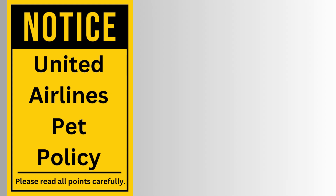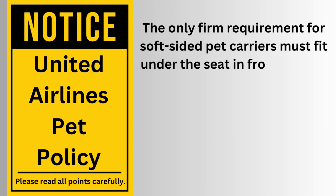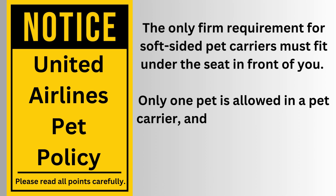According to United Airlines pet policy, the firm requirement for soft-sided pet carriers is that they must fit under the seat in front of you. Only one pet is allowed in a pet carrier, and the pet should be easily able to stand up as well as turn around inside its carrier.